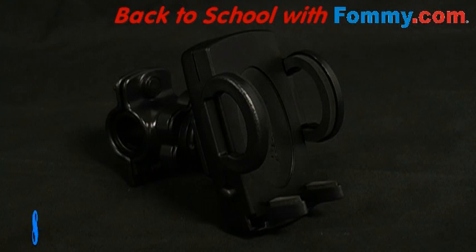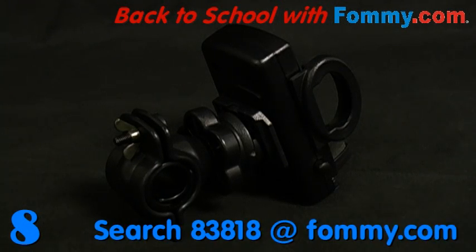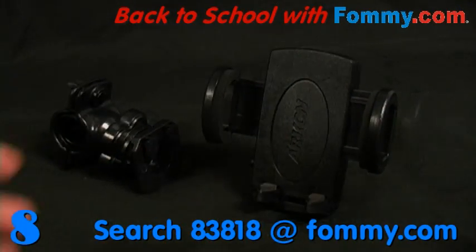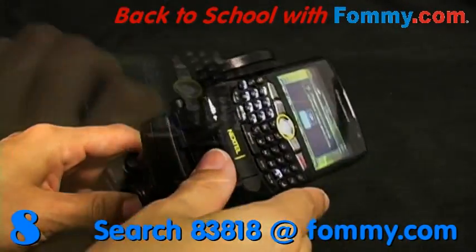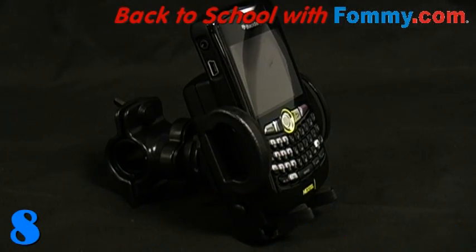Making its way to number 8 is Amzer's Universal Bicycle Handlebar Mount. So while you're reducing your carbon footprint, there's no need to leave your phone at home. Now you can safely and easily mount your mobile phone or your MP3 player to your bicycle handlebars. The Universal Cradle expands from 2 inches to 3 and a quarter inches, accommodating most smartphones and most MP3 players. The cradle also swivels and rotates for perfect positioning, keeping both hands on your handlebars at all times.